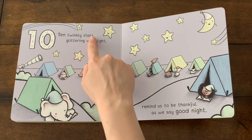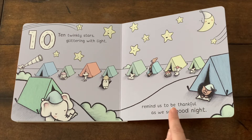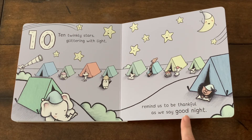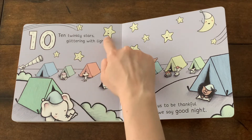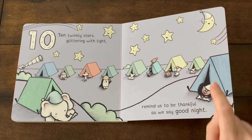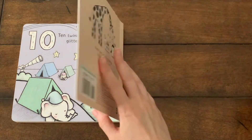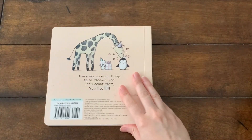Ten twinkly stars glittering with light. Remind us to be thankful as we say good night. Look at the stars in the sky, and here we have the moon. Remember to be thankful for the day you had each day before going to bed. And that is the end of our book.